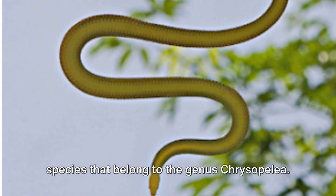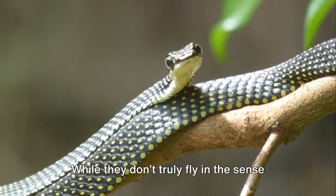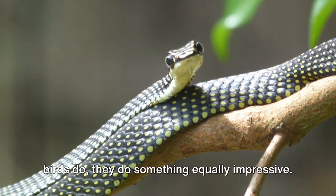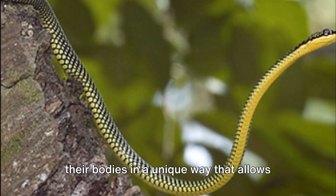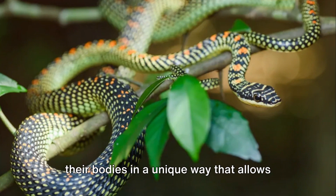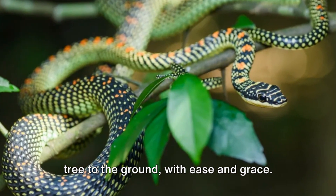Flying snakes are a small group of species that belong to the genus Chrysopolea. While they don't truly fly in the sense birds do, they do something equally impressive. They glide through the air, twisting their bodies in a unique way that allows them to move from tree to tree, or from a tree to the ground, with ease and grace.